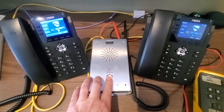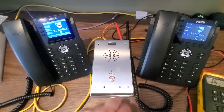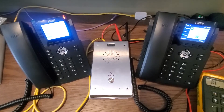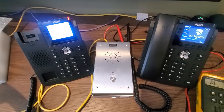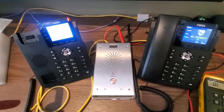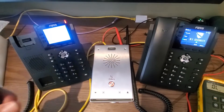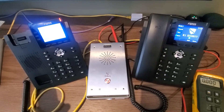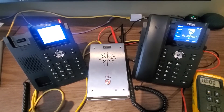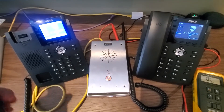So when somebody rings the doorbell, what we programmed is both of these phones will ring at the same time. A phone can be answered and then communicated with the station. And then if we want to let the person in, we have an unlock button here, and that unlocks the door.